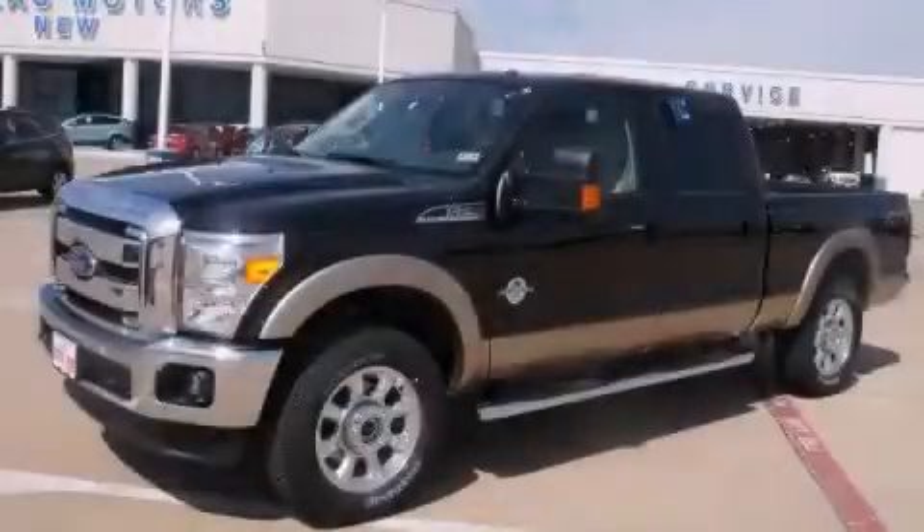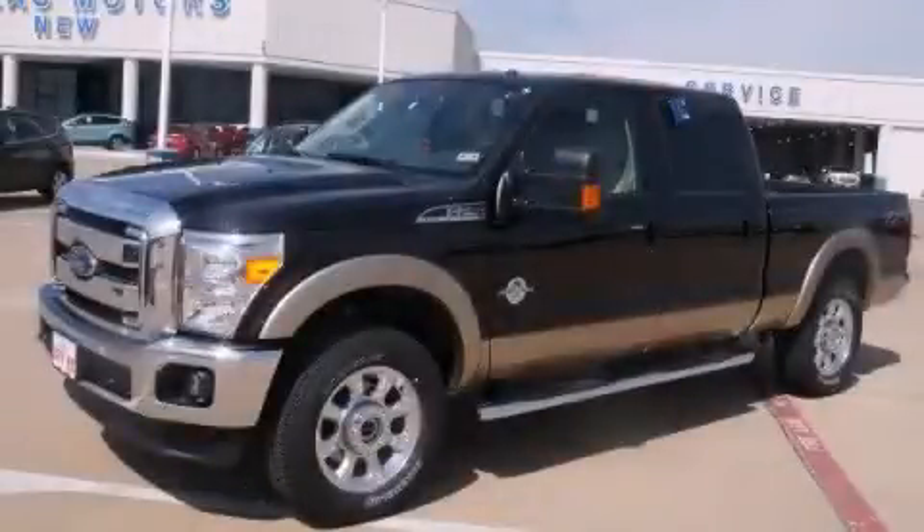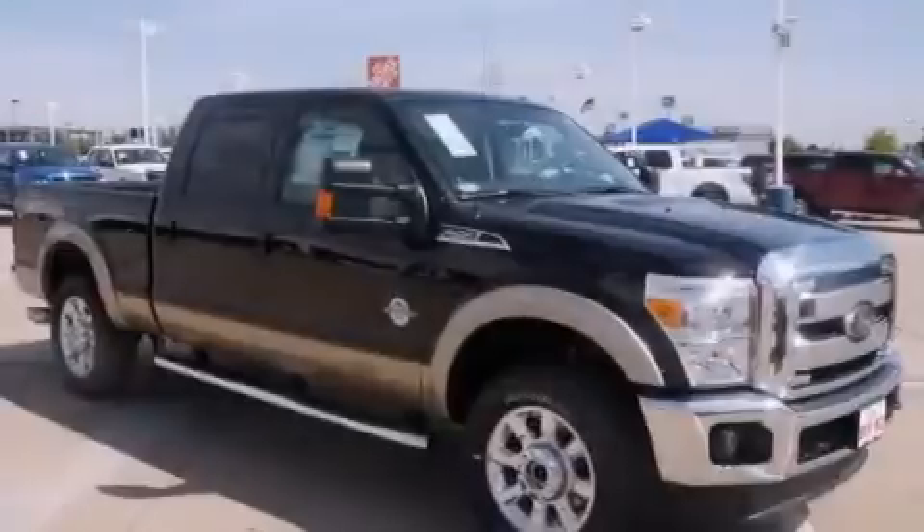This is a brand new 2013 Ford Super Duty. Strong, durable and dependable.